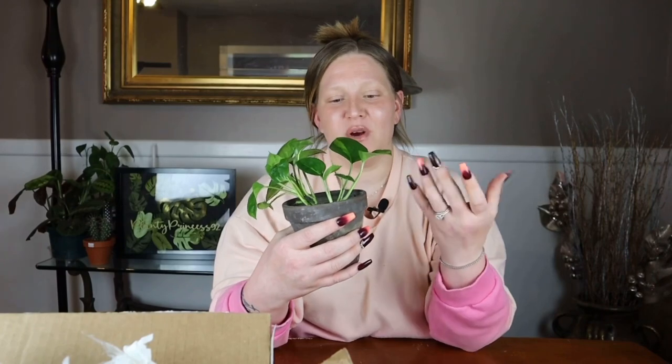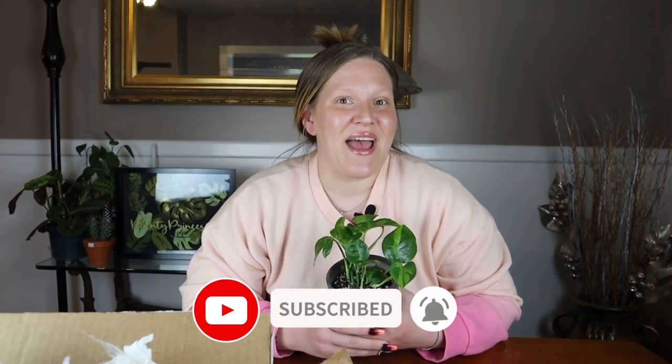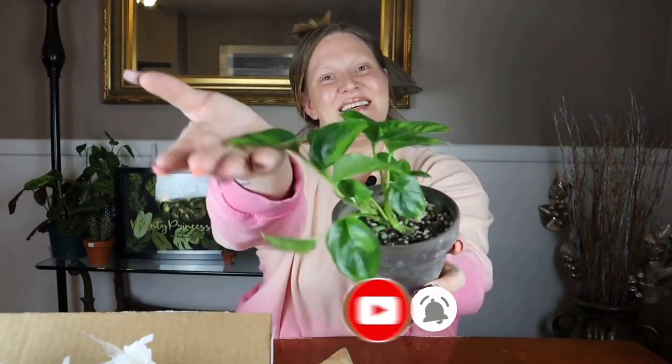This is the gorgeous pothos I got for this trade and I'm very happy that the first plant trade I ever did was a great success. Trading plants is really the best way to get plants that are on your wish list, plants that are more expensive, and plants that are harder to find. Plant prices nowadays are just getting so outrageous, so trading is a great way to share and give back to the plant community. Thank you for watching — I hope this video inspired you to try a plant trade yourself. Don't forget to like, comment, and subscribe, and as always, every plant's a princess — bye!